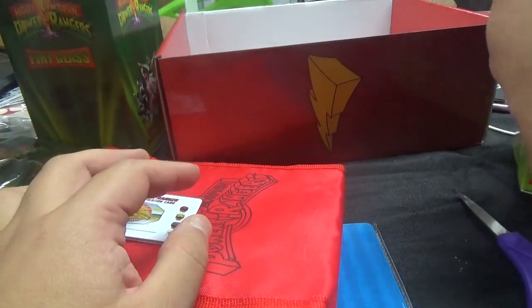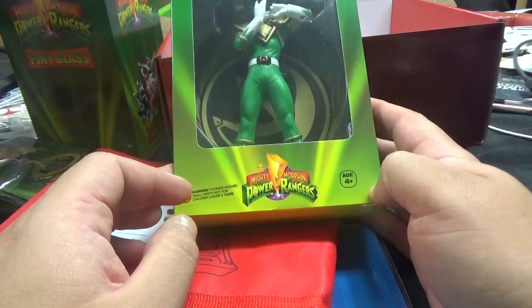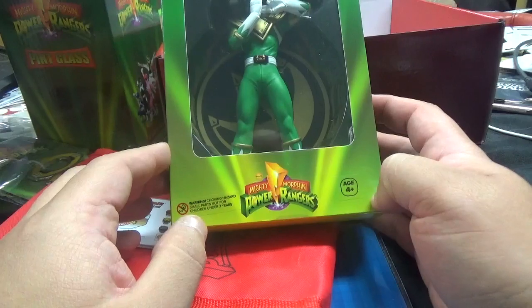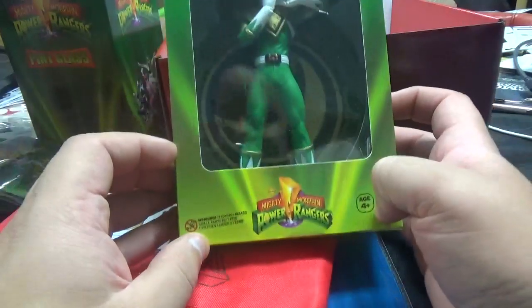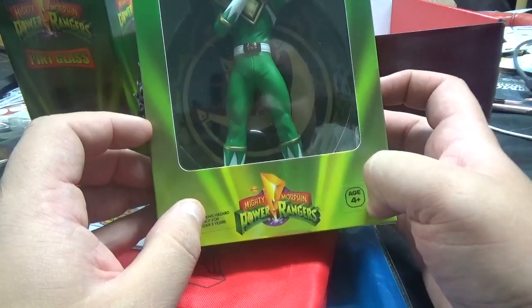But this is my favorite ranger of all time — I got the Green Ranger! I'm so pumped. I'm so pumped. There he is. Green Ranger is my favorite by far.